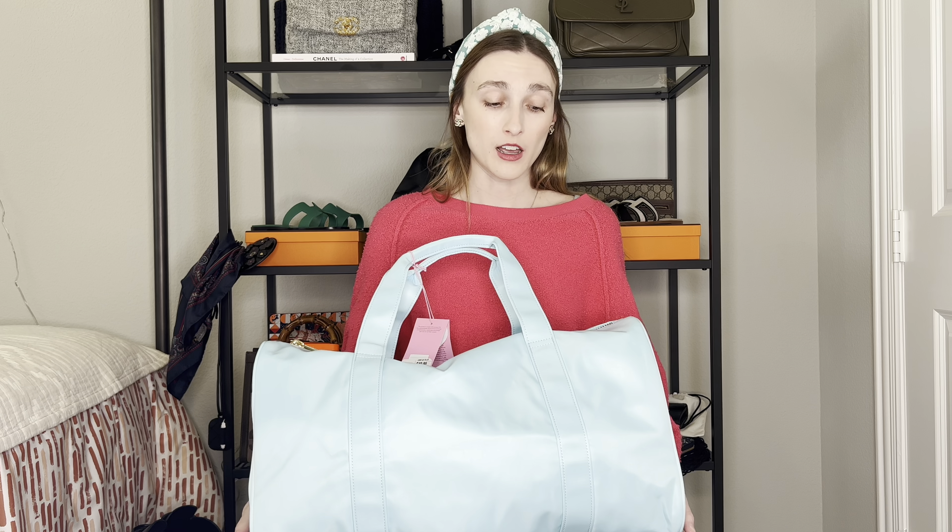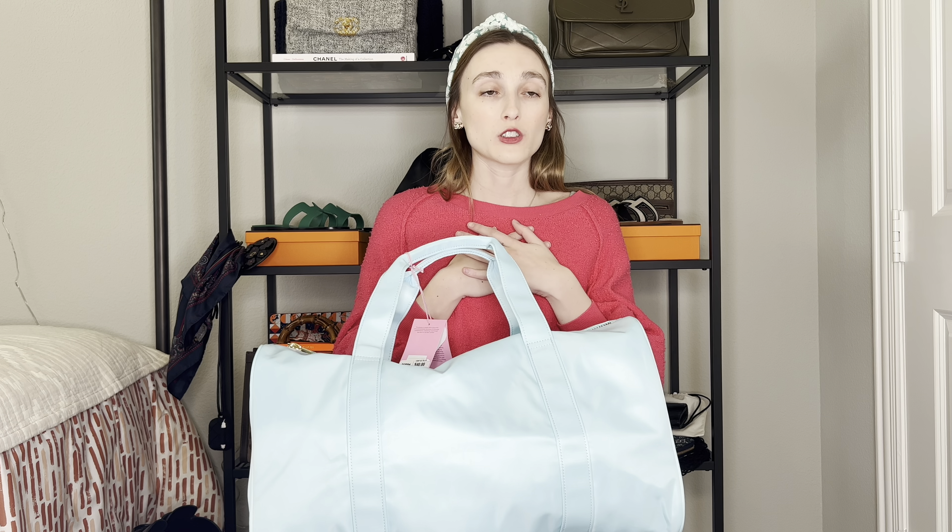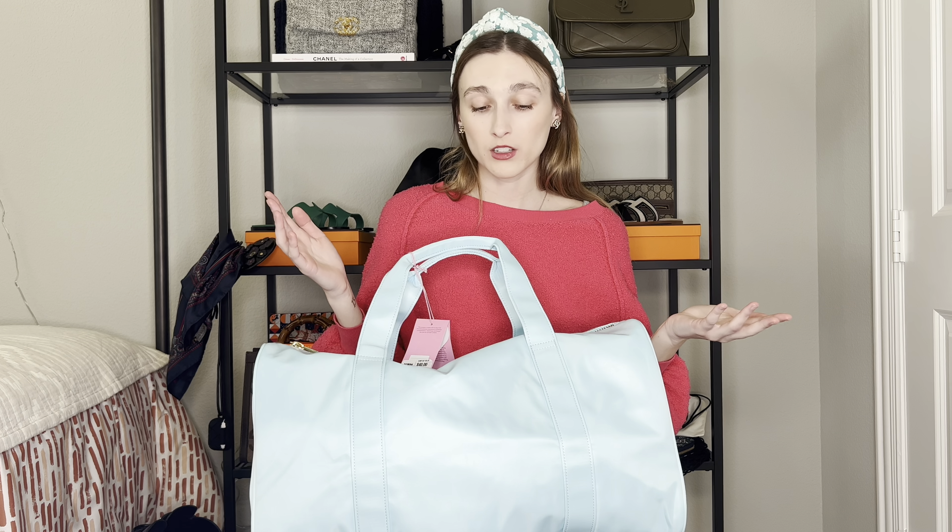I just grabbed it because I knew Stony Clover was nice. I thought it was from 2018, but when I took the tag off it said 2022. So hopefully this information is special for all of us — to show you that this is a really nice bag.